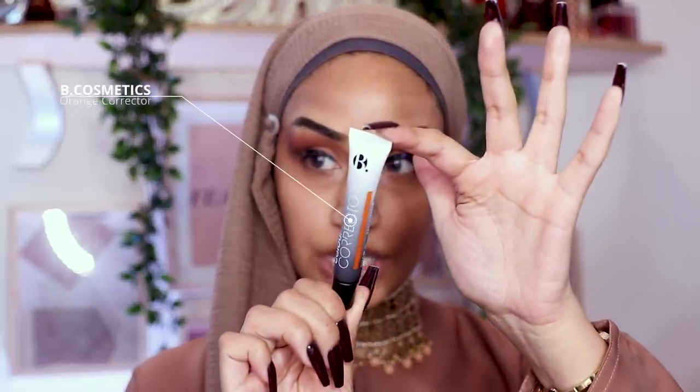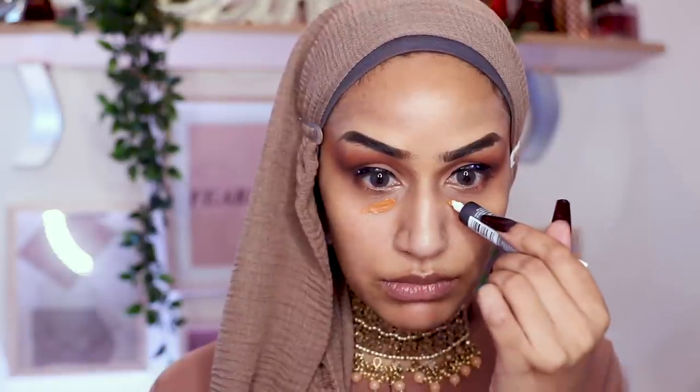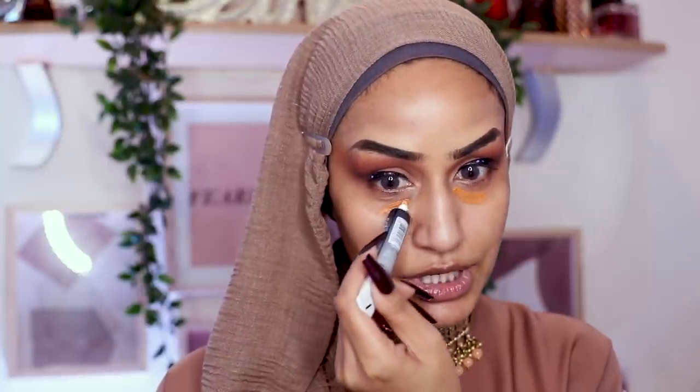While the lash glue is drying I'm going in with some color corrector from B. Cosmetics — the orange color corrector. This is a bit like the Nikita Dragun way-too-orange color corrector situation, so I'm just going to go in with a little bit and press the corrector on my under eyes.